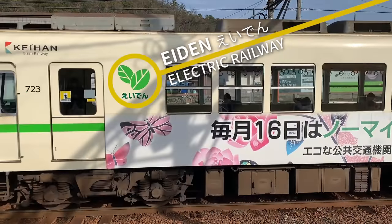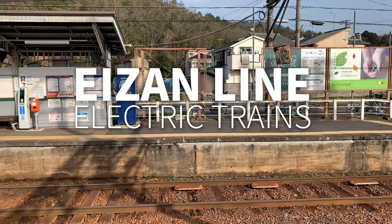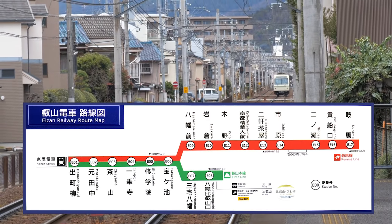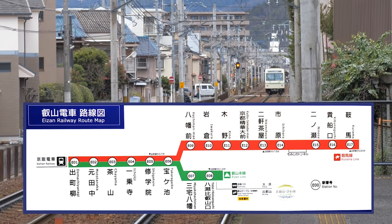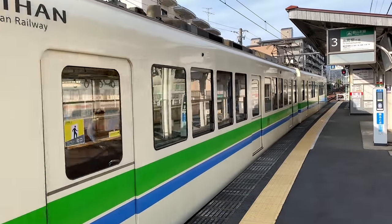The Eizan Line is an electric train, and they have quite an interesting line-up of trains to attract fans who love to ride the rails. There are eight stations on the original Eizan Line, but it splits after Takaragaike to the Kurama Line, which has a total of 15 stations. It takes about 40 minutes to ride to the end.